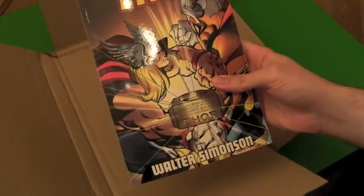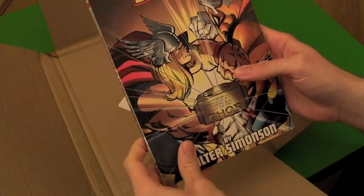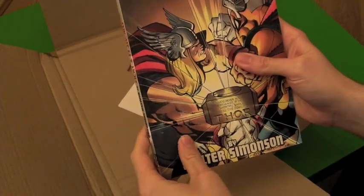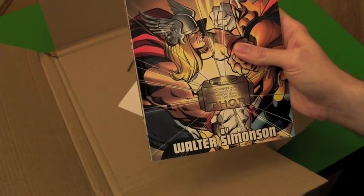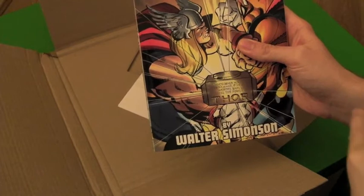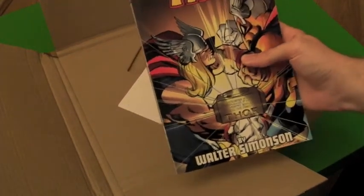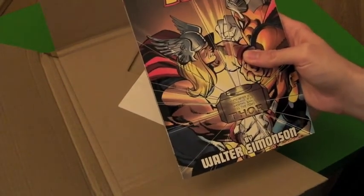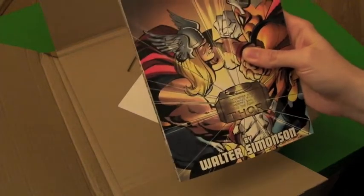This is largely considered the greatest ever run on Thor, and it's one that I've never read. They brought out an omnibus of this a while back and it was priced at about £80 when it was in print. I always thought I can't quite afford it, I'll wait for it to come down in price — and then naturally it went out of print. It is now fetching like £200, so I've never had the opportunity to read it.